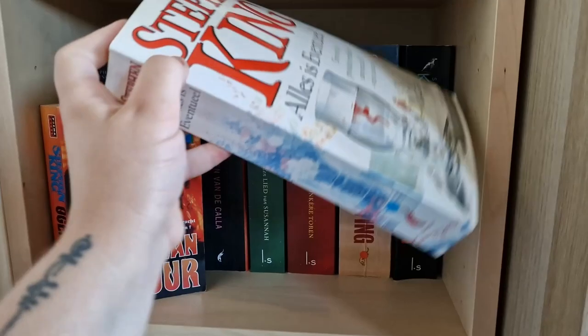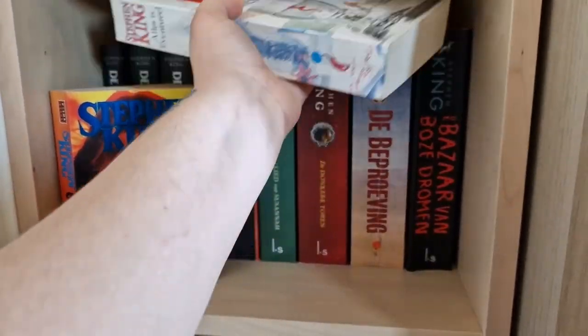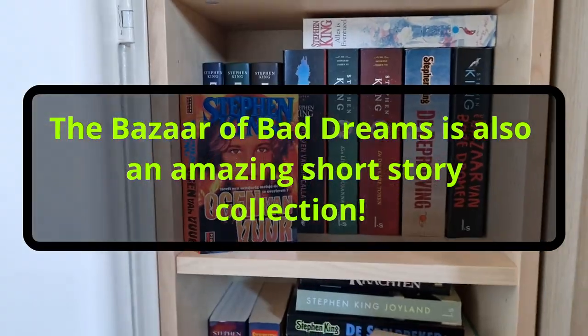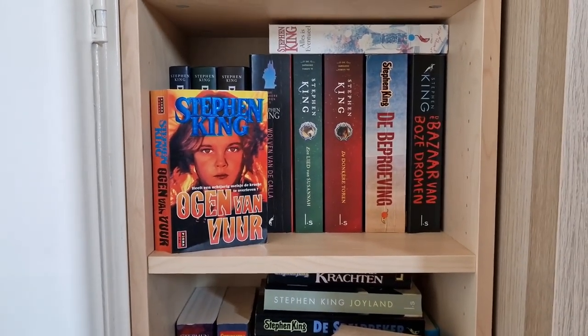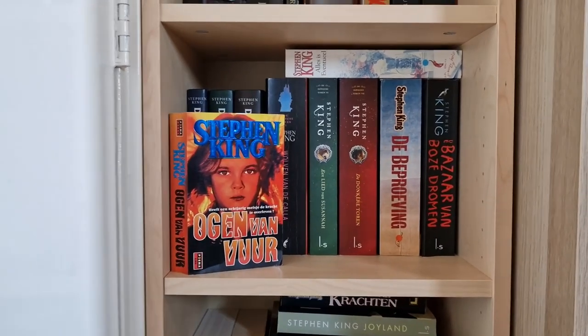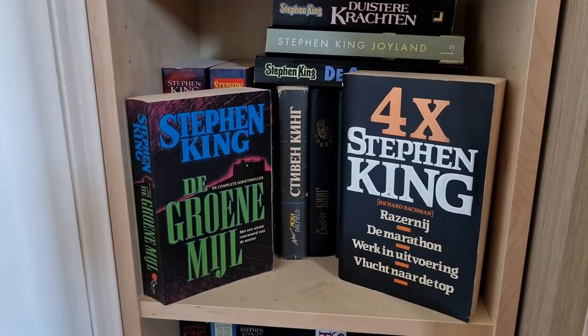Everything's Eventual, also in Dutch, and The Bazaar of Bad Dreams — so all these are Dutch books. The Dark Tower series is not complete in Dutch, but I'm not going to complete it in Dutch because they're all different editions and I now have the complete series in English, so that's fine.